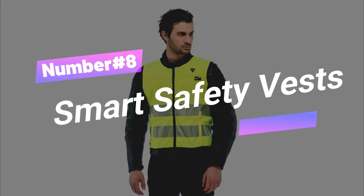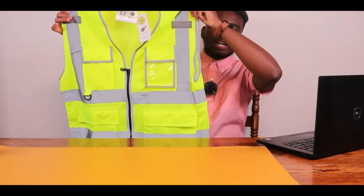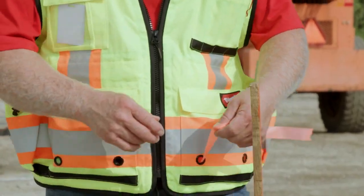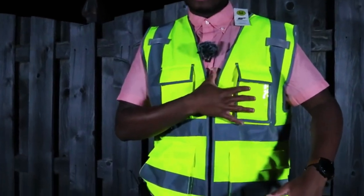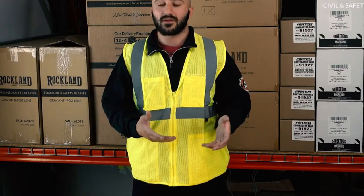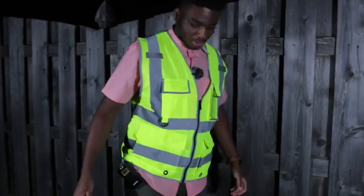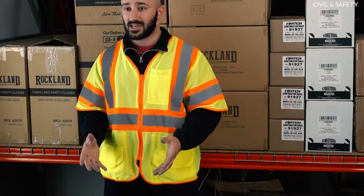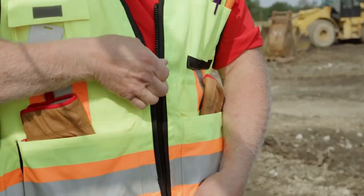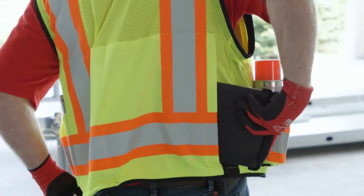Number 8: Smart Safety Vests. It's like a super breathable armor that's also a fashion statement. Rock that high-vis vibe when you conquer ANSI ASEA standards like a boss! This high-tech safety vest is embedded with sensors that monitor workers' vital signs, detect hazardous environments, and send alerts in case of emergencies. With pockets galore and a vibe that lasts, let's show that construction site who's boss!